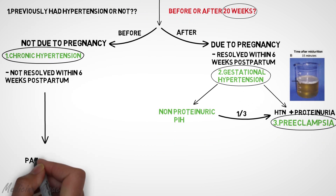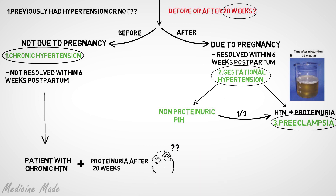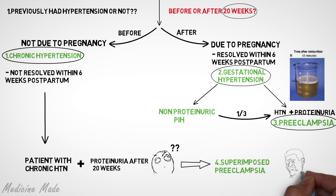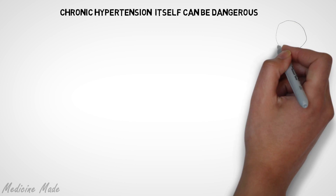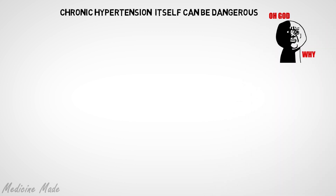But can a patient with chronic hypertension develop proteinuria after getting pregnant? Yes, indeed they can. This is called superimposed preeclampsia, and it is very detrimental to both the fetus and the mother. Even without superimposed preeclampsia, chronic hypertension itself can be dangerous and is associated with a multitude of fetal and maternal complications.